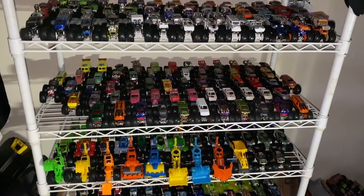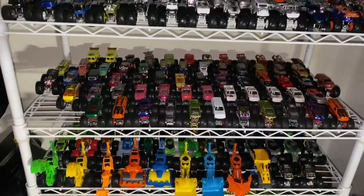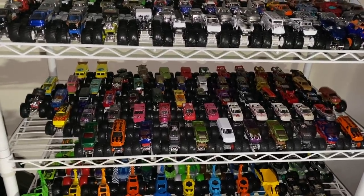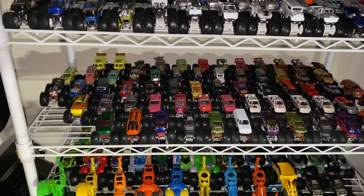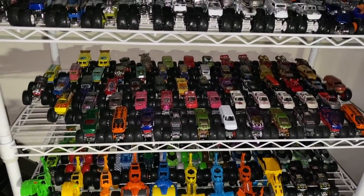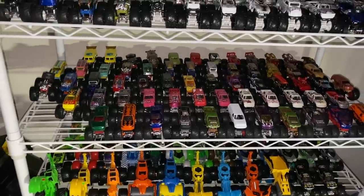Hello Monster Jam fans and welcome to part 6 of the Monster Jam collection video for my channel. Like I mentioned in the last video, I'm not going to be having the whole collection in this one, because I have them stored away in plastic bins now. So almost half of the collection is now in storage. We're just going to look at some of the old stuff, plus the new stuff I've accumulated over this year, and it's a lot.